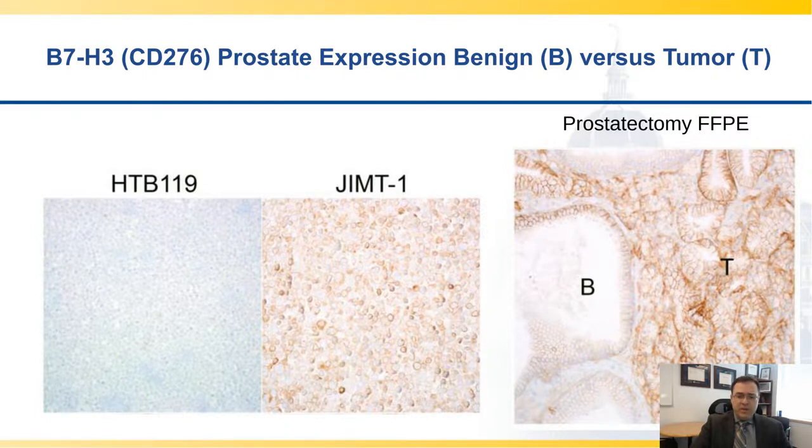As shown here using two different cell lines — on the left, HBTB119, known to be negative for B7H3 expression, and on the right, GIMT1 — we optimized IHC staining to show on the right side the prostatectomy FFPE section, where benign glands have some B7H3 expression, but tumor tissue expresses quite a bit of B7H3. One would call that pan-expression, in a sense.